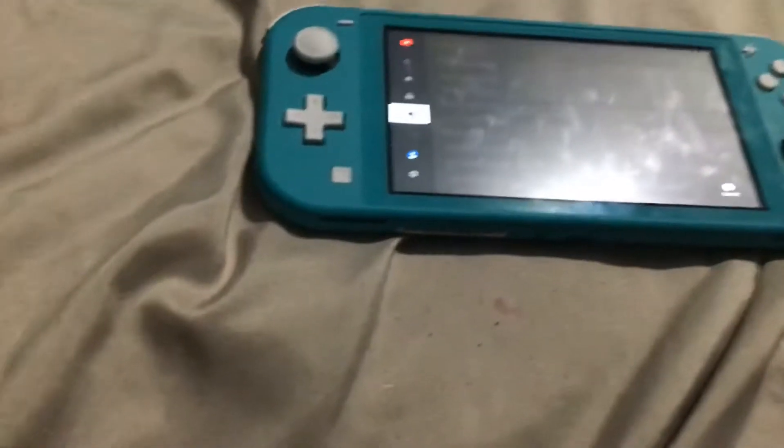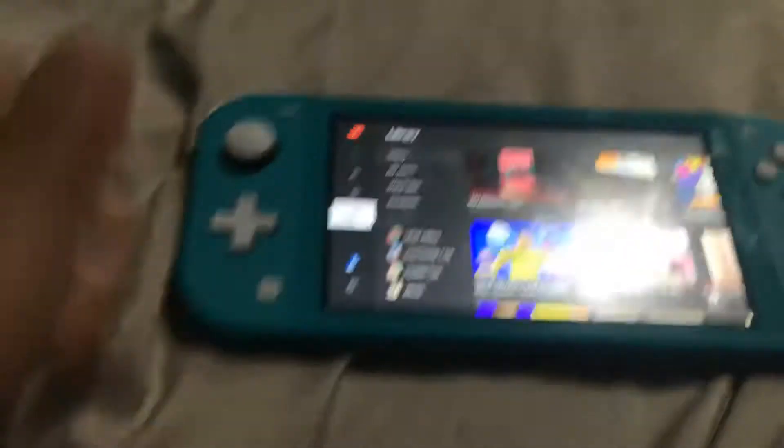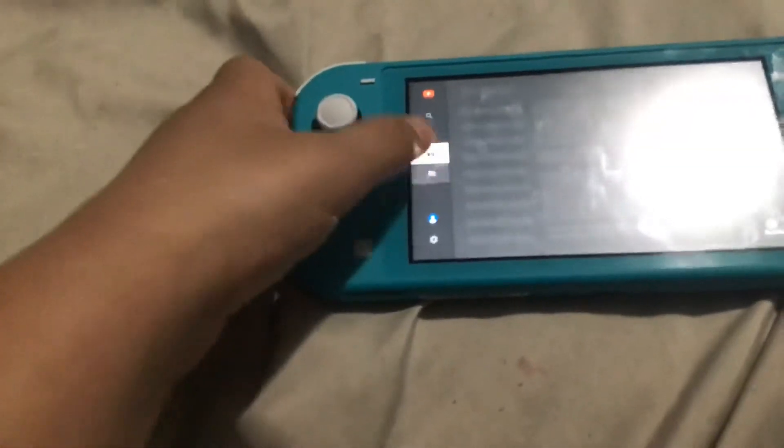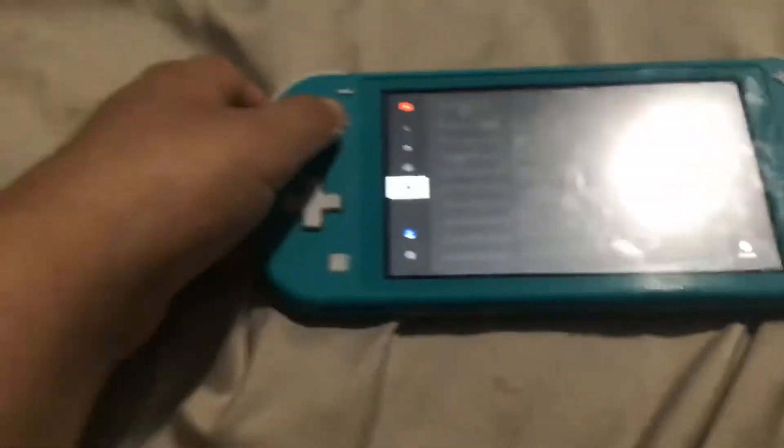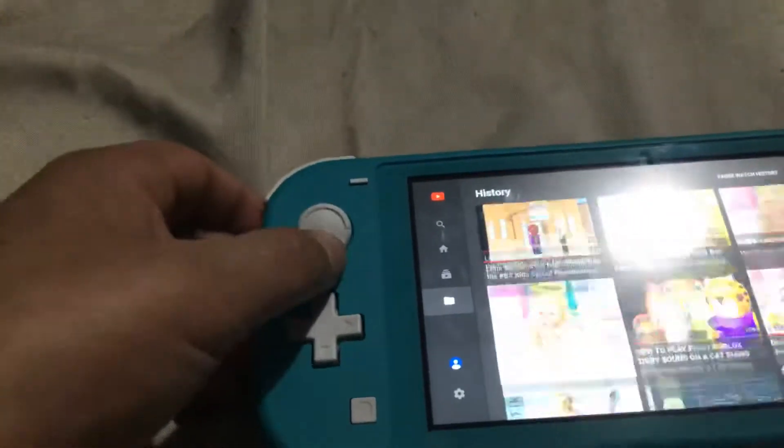My library — you can see the history of videos that I watch. History is where I watch all of my videos that I've watched.